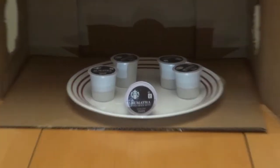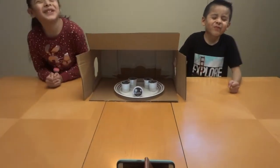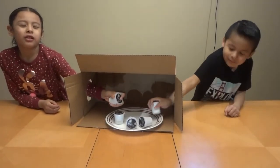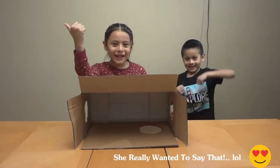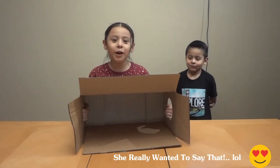All righty, let's go! Ready? Yep! Okay, go! Cream please? No, no! Okay, go!